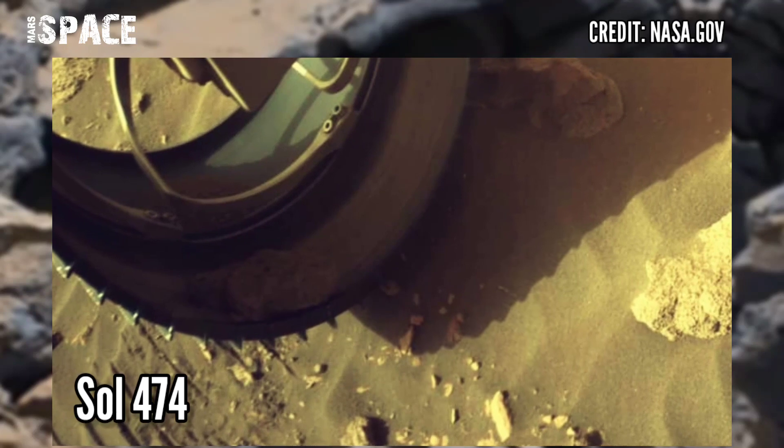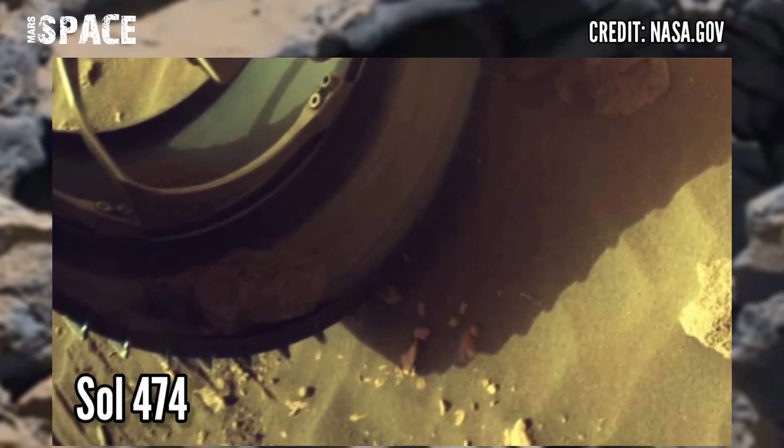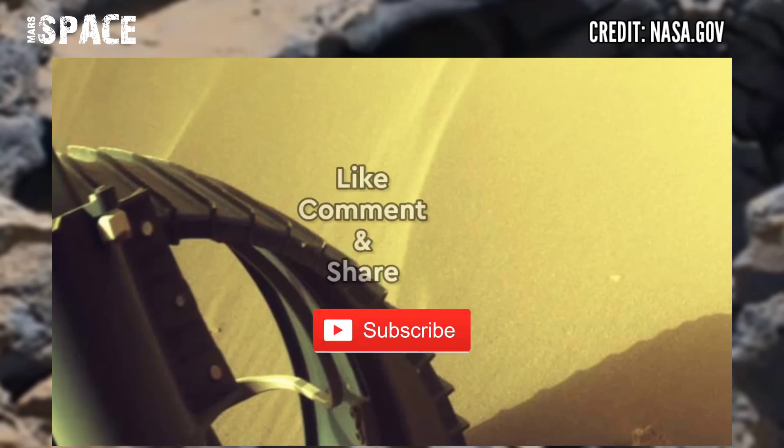If you like my video, hit thumbs up and don't forget to share with your friends. Stay connected with Mars's best. Thanks for watching.